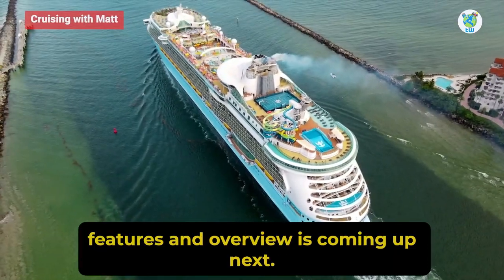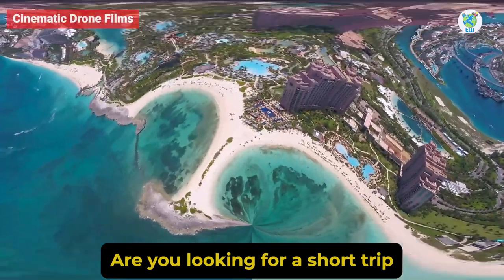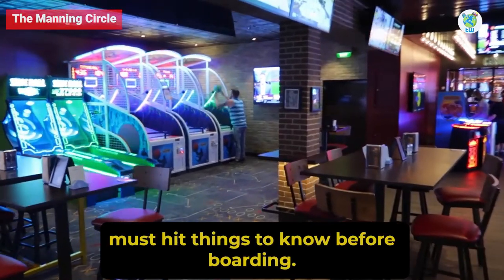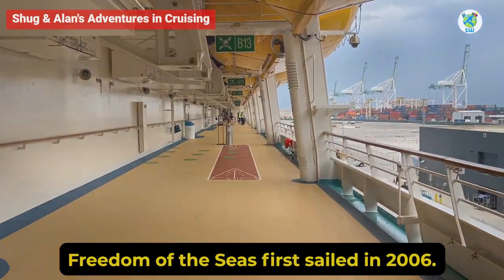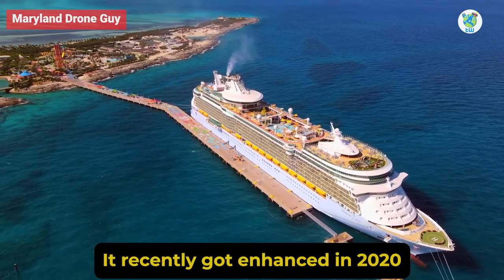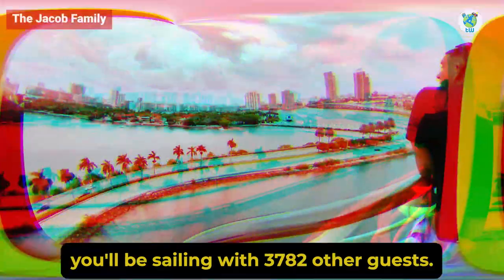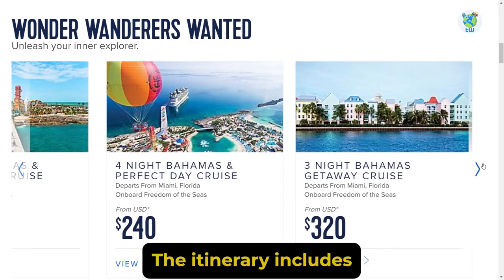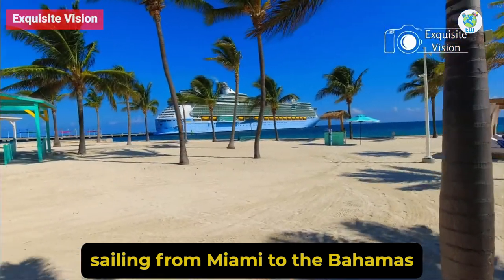Freedom of the Seas features overview is coming up next. Are you looking for a short trip to the Bahamas and Mexico? Here are the 10 must-hit things to know before boarding Freedom of the Seas. First sailed in 2006, it recently got enhanced in 2020. On this Freedom Class cruise, you'll be sailing with 3,782 other guests. The itinerary includes three to five nights sailing from Miami to the Bahamas to Mexico.